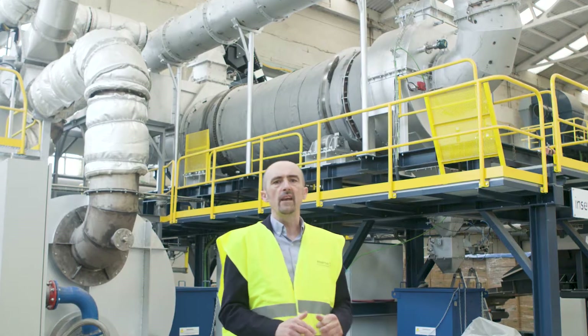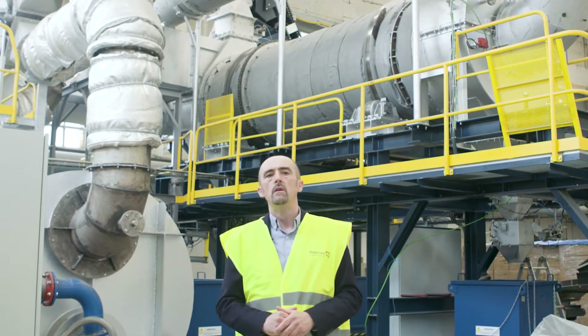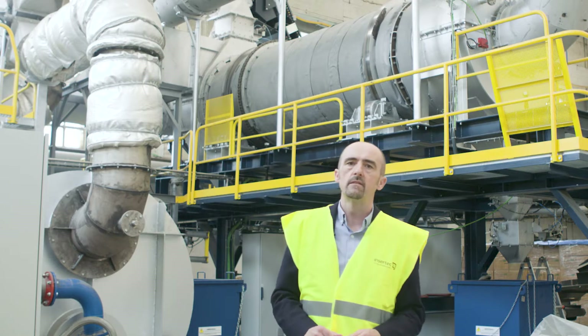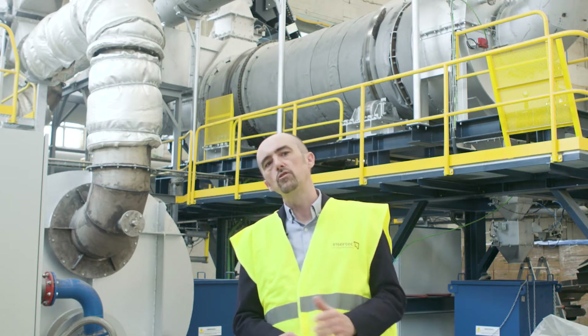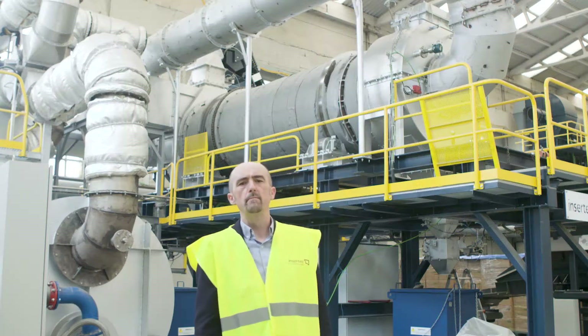One intermediate cyclone to remove the small particles from the gas flow, such as fines and dust, as quickly as possible. Now let's speak about the machine's main features.